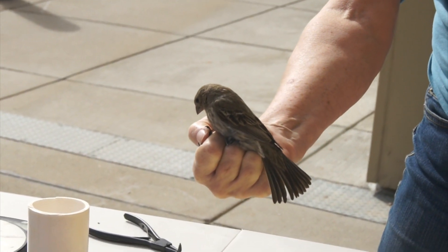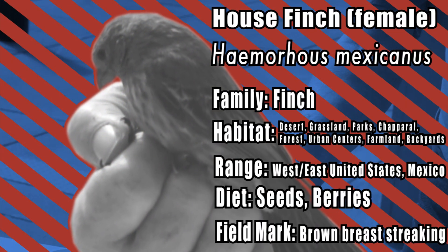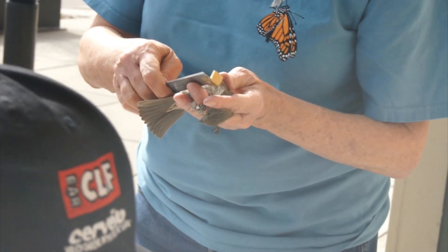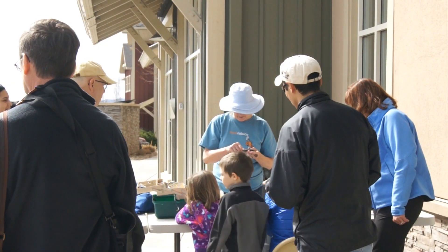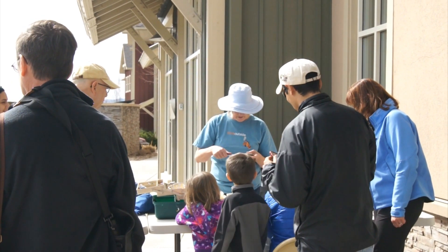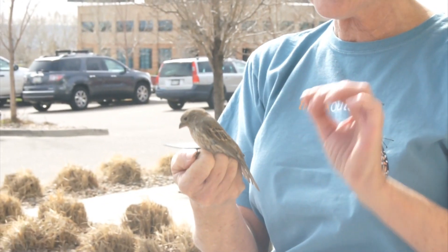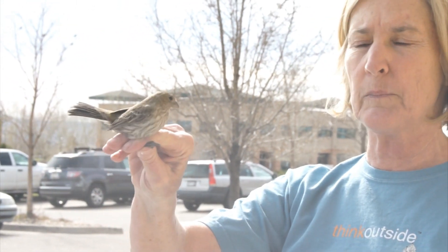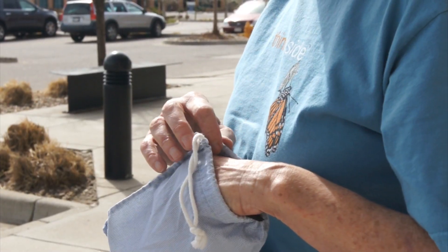Probably our most common feeder bird. Yeah, I think you're right. We're going to measure its wing and its tail — 78, 62. The thing that's really interesting about house finches is when I see one in my yard it looks really small, but when you look at it here compared to the Lincoln Sparrow and the Song Sparrow, which are really pretty good-sized birds, it's actually a pretty big bird.